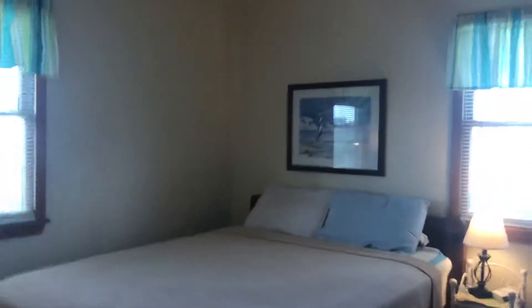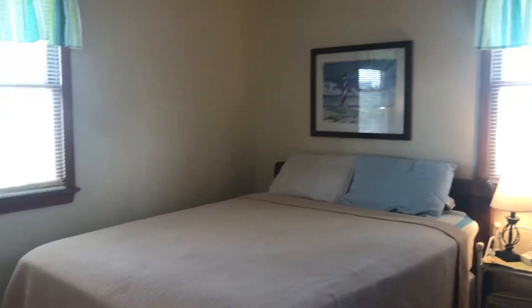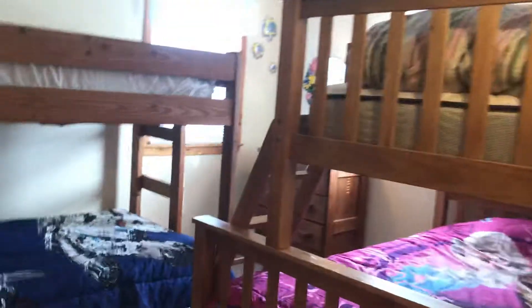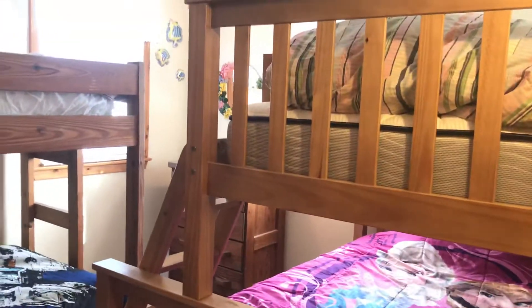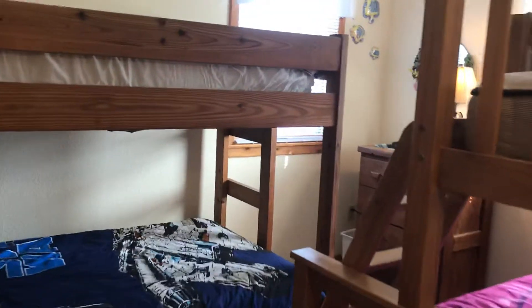We have one bedroom here, and it looks like a queen. Bunk room here — you have a pyramid bed and then the bunks. It's a pretty big room, actually. You can get all these children in this room.